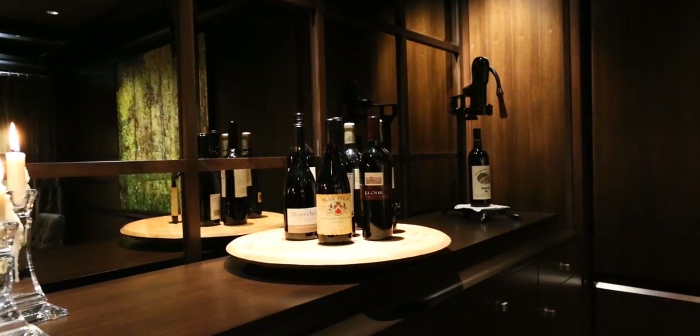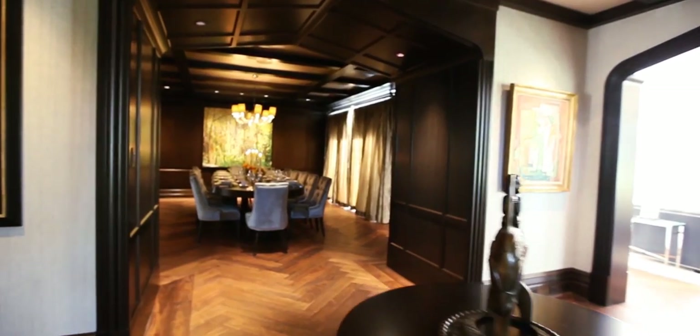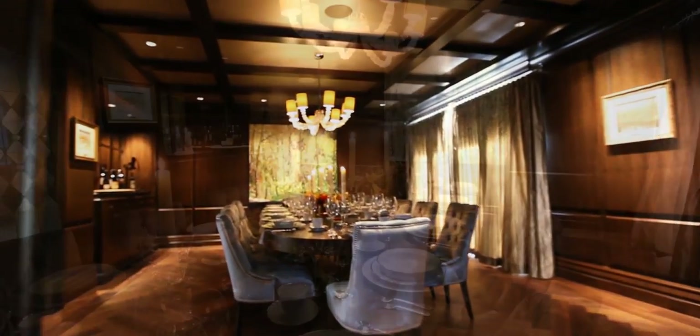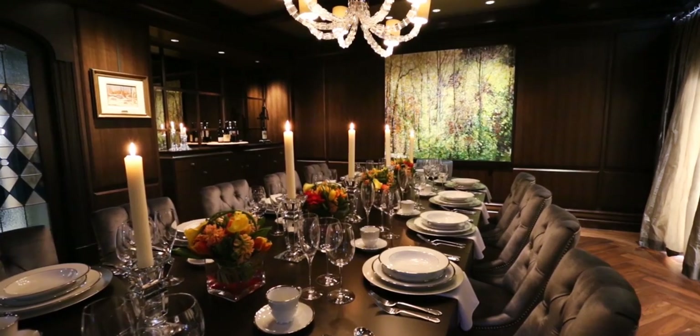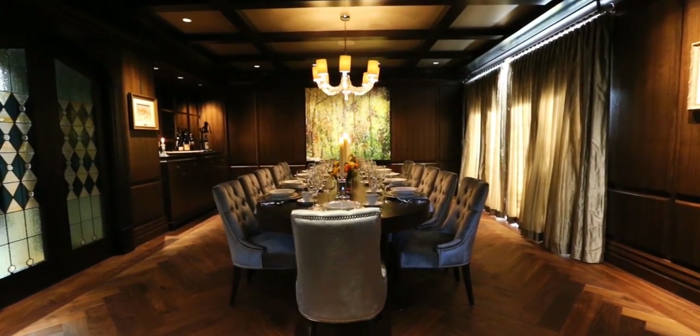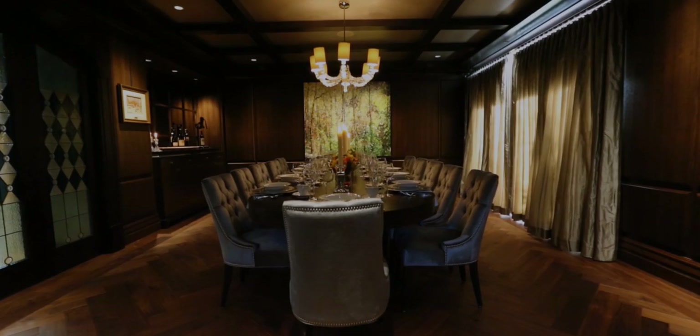With wine selections made, an elaborate Tudor arch welcomes guests into the formal dining area. A L'Artique crystal cube chandelier dances overhead, working in concert with the elegant walnut millwork to create a stylish bravado.